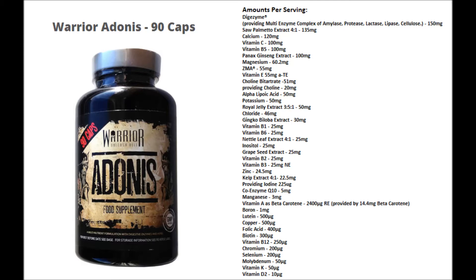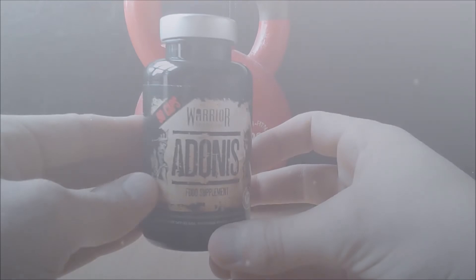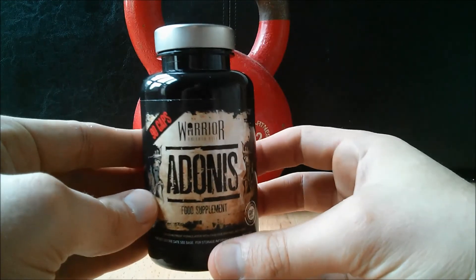Kelp Extract helps with natural energy and is a rich source of iodine. Coenzyme Q10 — another antioxidant — plus a hell of a lot more ingredients. As you can see, the ingredients list is very impressive.